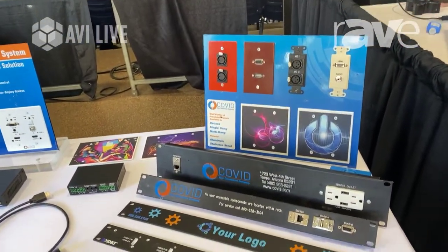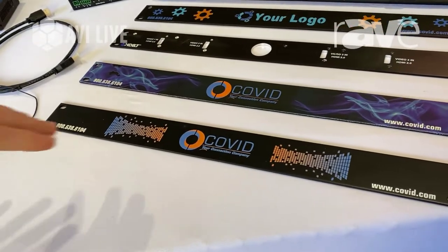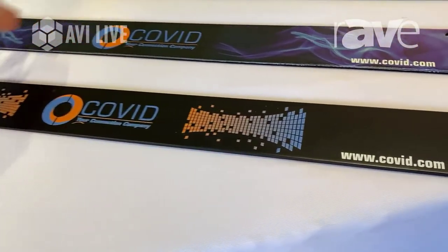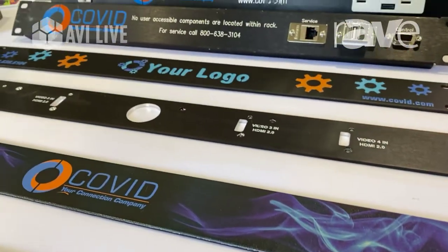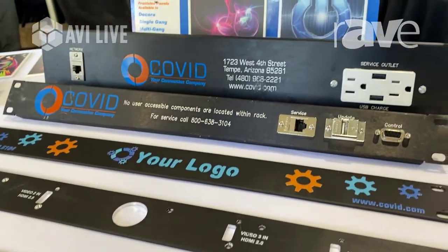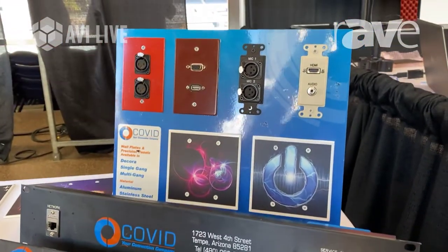Obviously we start with our custom rack plates. You can see we do a direct printout technology — you can see the detail and everything that goes into that, more than the old style silk screen. We can do any sort of custom plates, cut any design that you need. If we can make things like this, I'm sure we can make your logo.